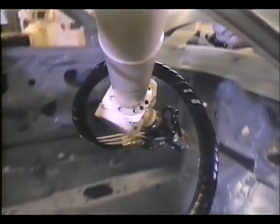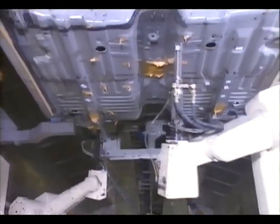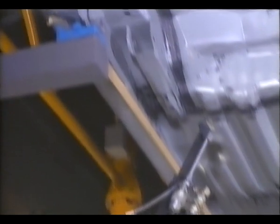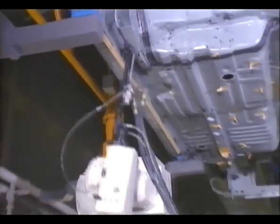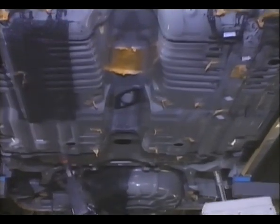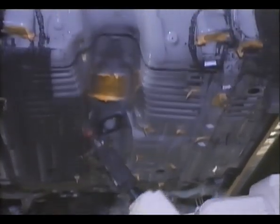Effective rust prevention, a basic consideration for the long life of any car, is ensured by a body of 90% rust-resistant steel. Areas most susceptible to corrosion are given an anti-corrosive coating, so the finish retains its beautiful luster for a long time.